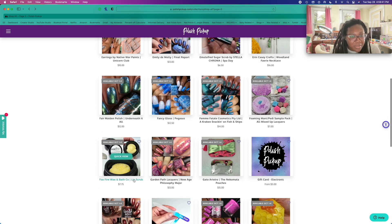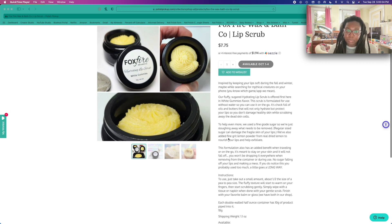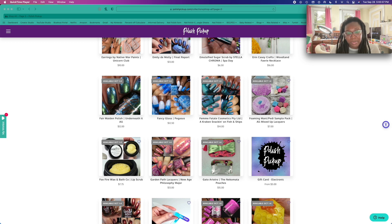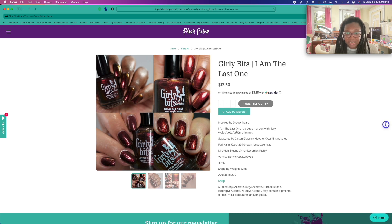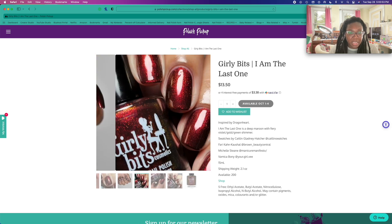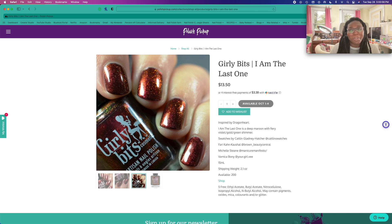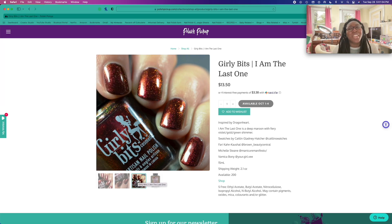That's a really interesting looking lip scrub — a sugar scrub. I don't really need another lip scrub, though. This polish was so pretty. What do we have here — Girly Bits? That is pretty. I remember seeing this in Caitlyn's swatch video.